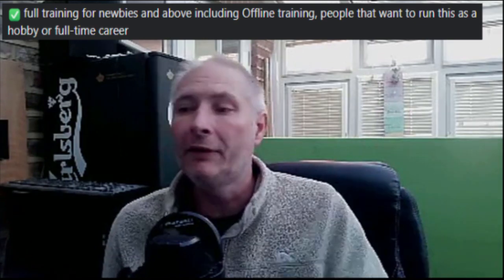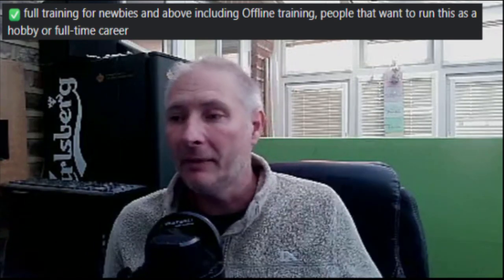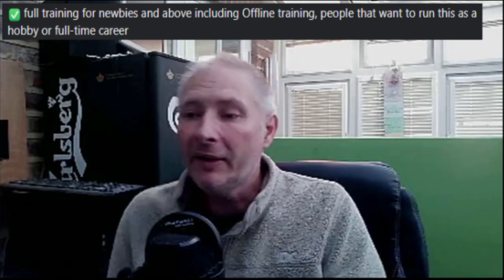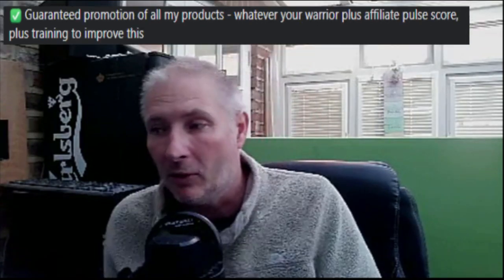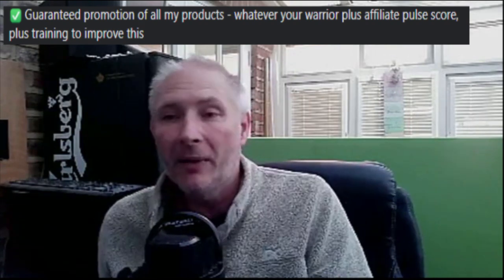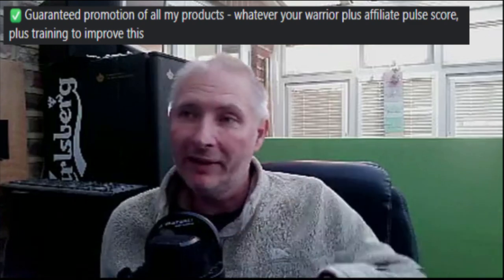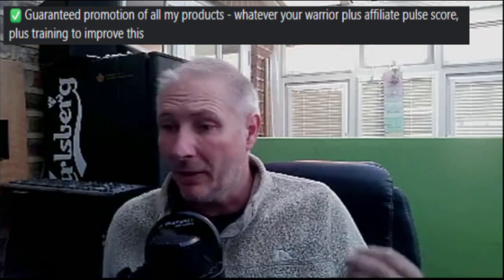There's new training for newbies and above — so it's not just aimed at newbies. This is aimed for anyone, of all walks of life; anyone can come and join this business model. Guaranteed promotion of all the products, whatever your Warrior Plus affiliate pulse score says. If you've had problems with your Warrior Plus affiliate pulse score and other vendors won't touch you, I'm going to be showing you and demonstrating how you can actually increase your pulse score with free training — free only if you're inside this monthly membership. So this is going to really help you with your pulse score.